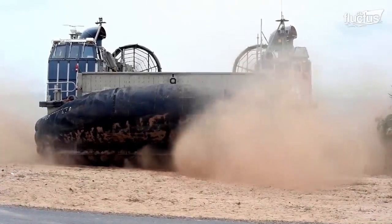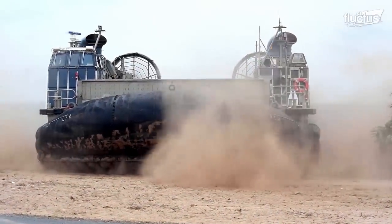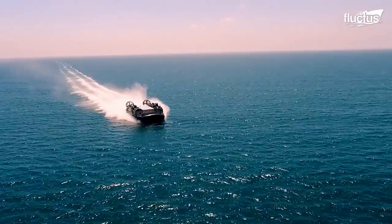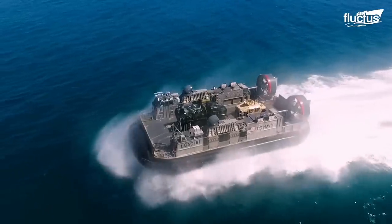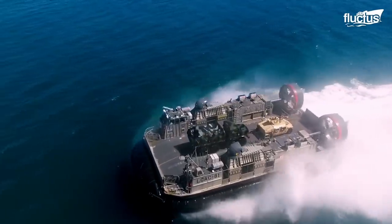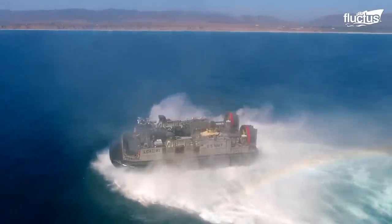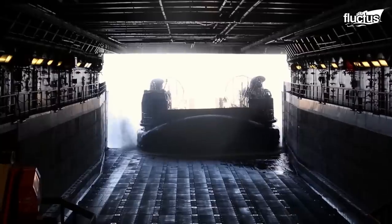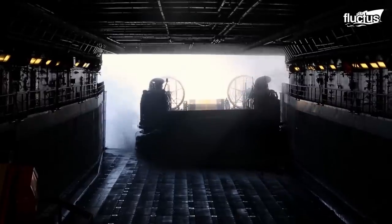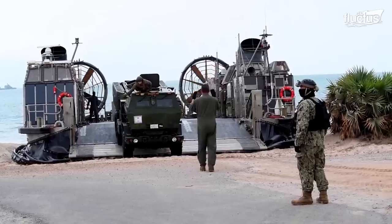For this reason, the U.S. military developed the landing craft air cushion. Essentially, this is a massive $50 million hovercraft designed to take a detachment of marines and vehicles directly from the well deck to the shore.